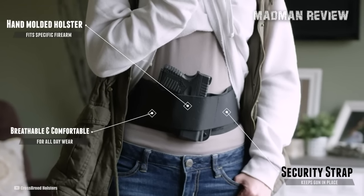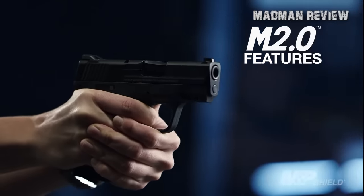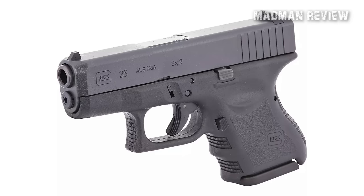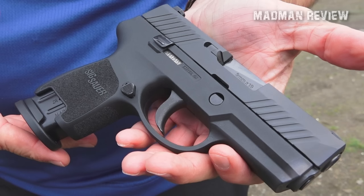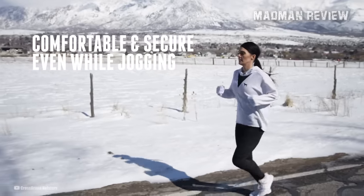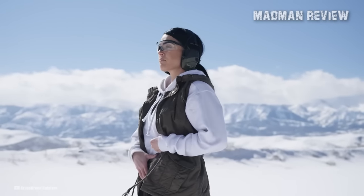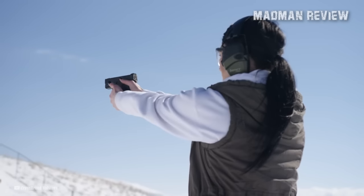This system is compatible with firearms such as the Sig P365, Springfield Hellcat, Smith & Wesson M&P Shield, Kimber Mako, Glock 26, Glock 19, Ruger LC9, Sig P320 Compact, and Walther PPS-M2. Whether you're jogging in the park, running errands, or working in the office, the Modular Belly Band 2.0 offers a comfortable, concealable, and adaptable solution for carrying your firearm confidently.